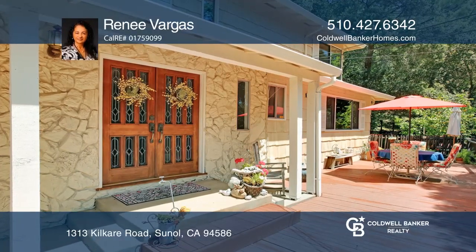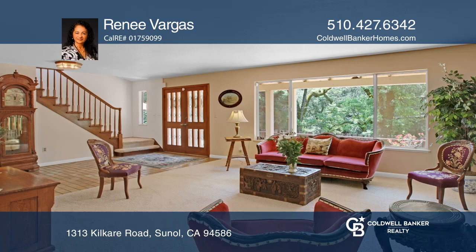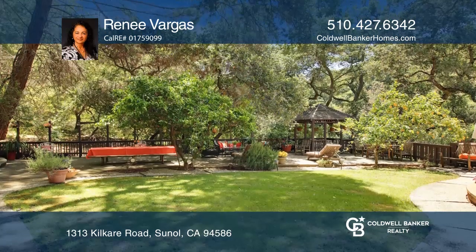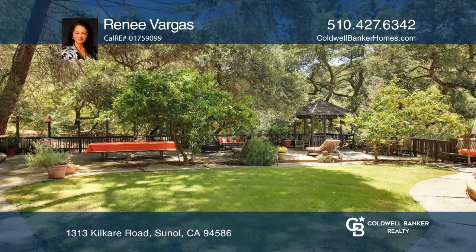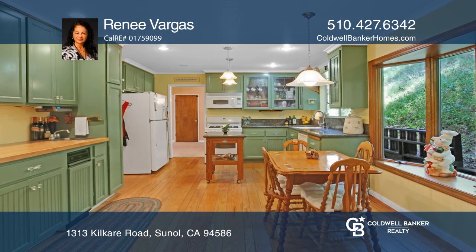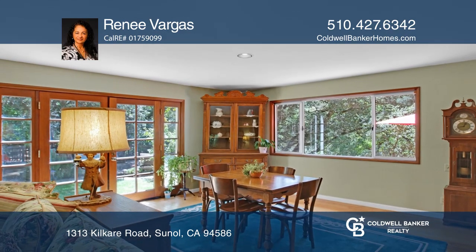This 4 bedroom, 2 and a half bath home sits perfectly along Kilcare, just up the road from Niles. Natural light is found throughout, drawing you out into the yard where you can sit on the deck or the gazebo area and enjoy your fruit trees while watching the birds.